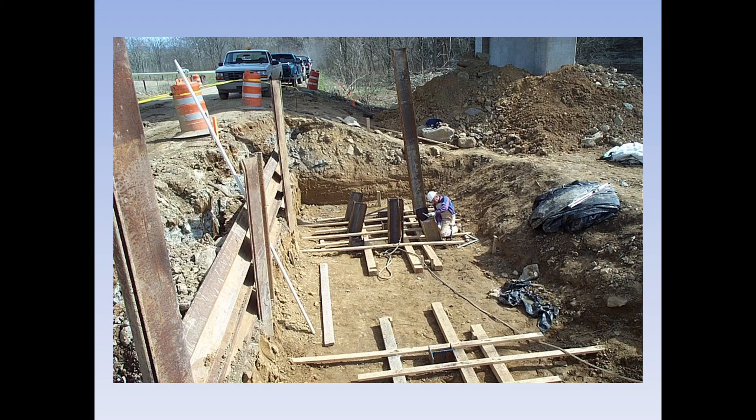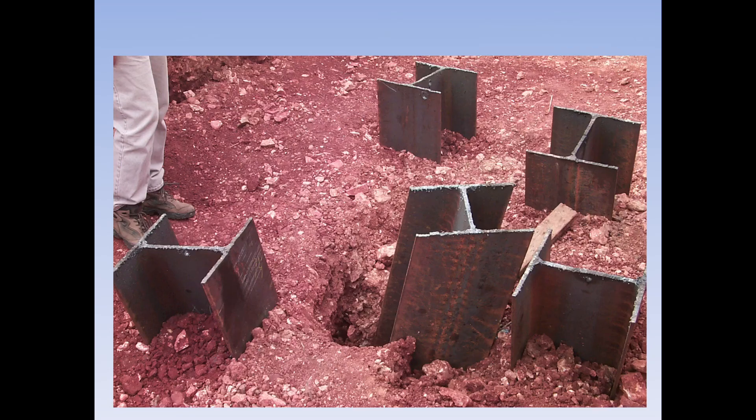Here the piles have been driven and a worker is cutting them off to the correct cutoff elevation. This is an example where the contractor did not have an accurate jig — they also likely hit some boulders underground, which caused piling to twist and move. We want piling driven at the correct coordinates as designed on the plans. If you get something like this, it's the contractor's responsibility to pull it and re-drive; it may require pre-drilling to make sure it goes in straight.